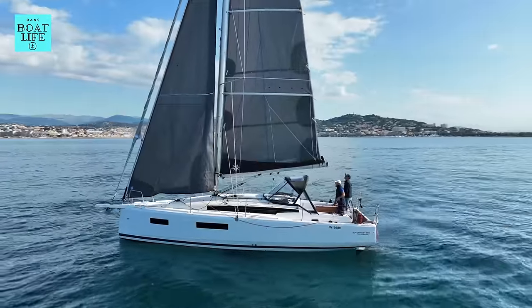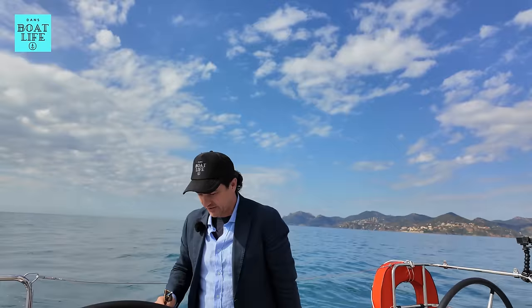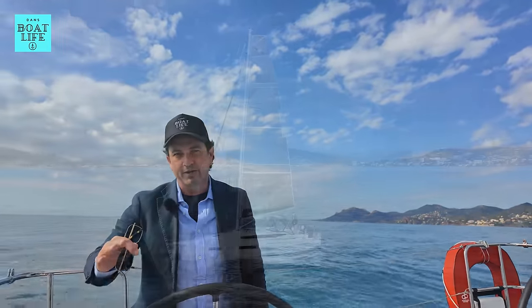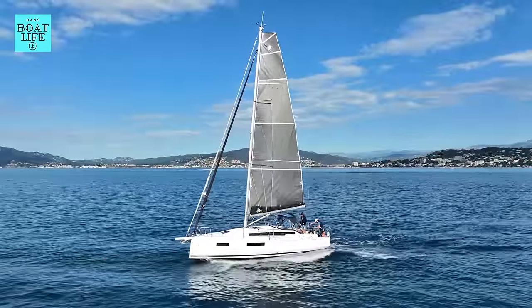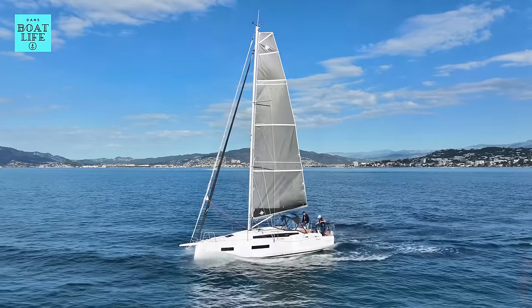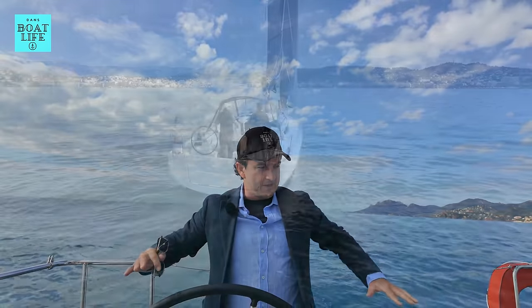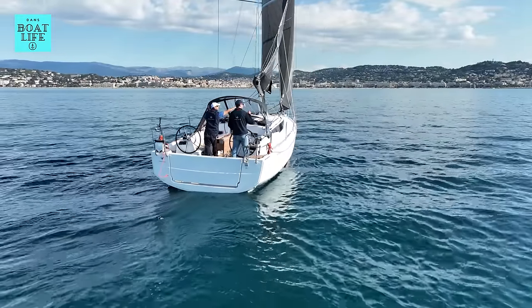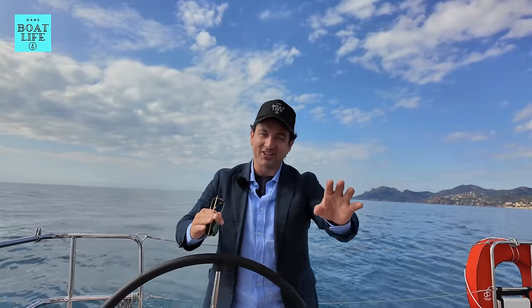This boat is the gateway drug, the gateway drug to sailing. I'll explain what I mean by that. This is the Jeanneau 350 Sun Odyssey. She's the replacement of the old 349. Now that boat sold like bucket loads in Australia - it was like the Saksfor 320 of sailing boats, it was that popular. So something like this, I believe, is going to open up a lot of you to the drug, the healthy drug, that is sailing.